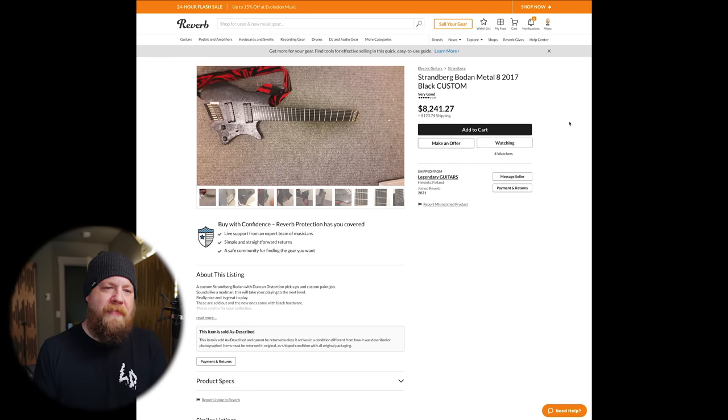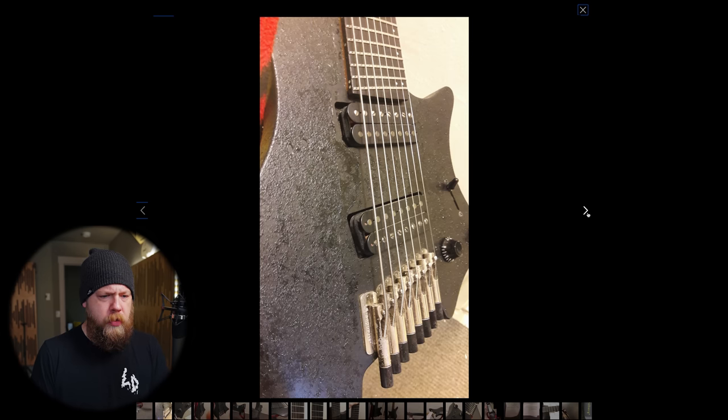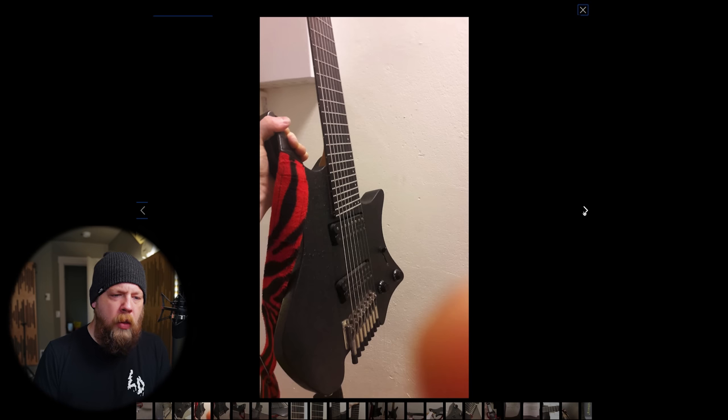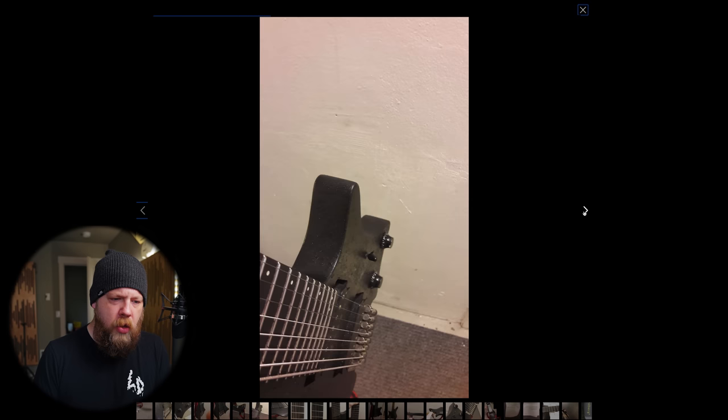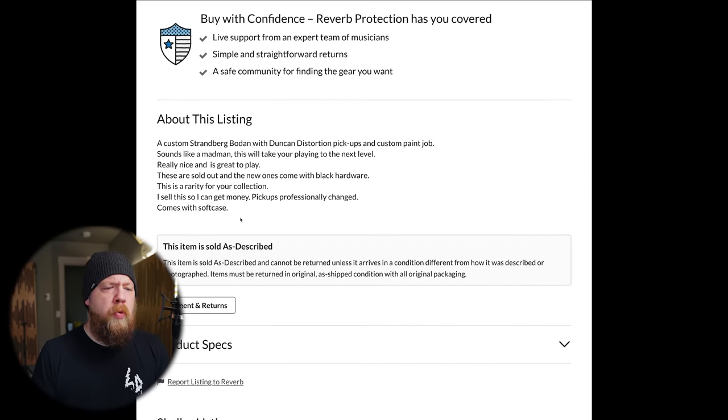Strandberg Boden Metal 8, 2017, black custom. That is the ugliest finish I have ever seen in my life. Did someone seriously do this to a Boden? Strandbergs would never ever come like this. It's literally been rattle-canned. A custom Strandberg Boden with Duncan Distortion pickups and a custom paint job — it's a rattle can. 'This will take your playing to the next level, really nice to play. These are sold out and the new ones come with black hardware, this is a rarity.'